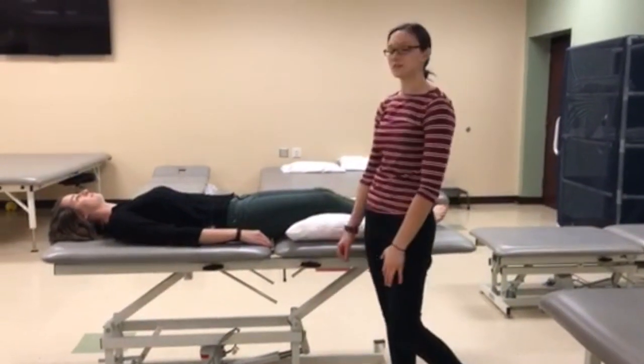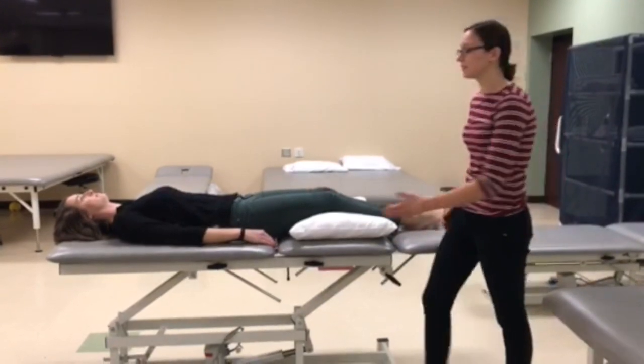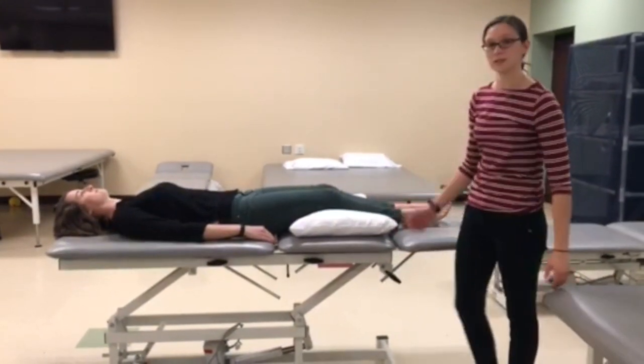This postural drainage position is for the anterior segments targeting the upper lobes bilaterally. The patient is positioned flat on the table with a pillow under their knees for comfort.